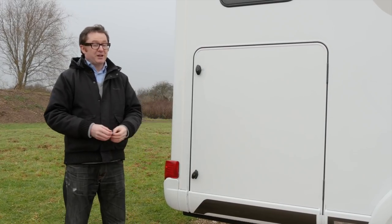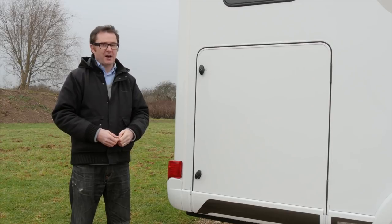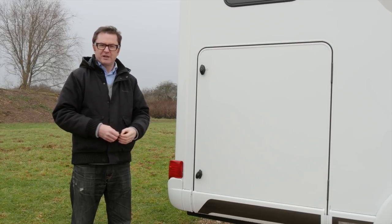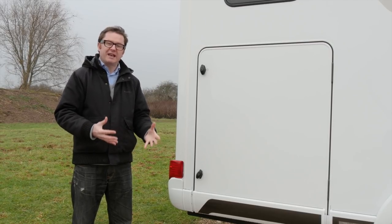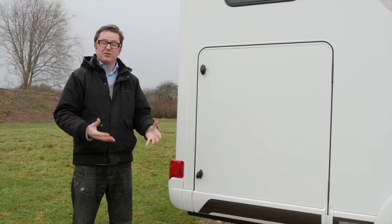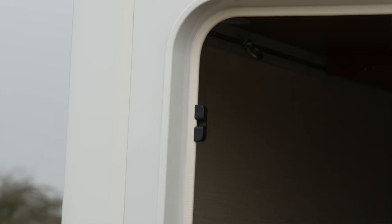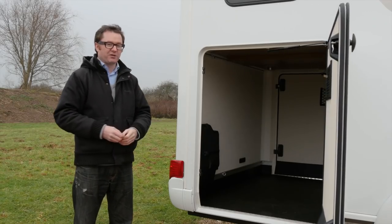This new range has been completely re-engineered, and that includes from the chassis upwards. They've made certain economies — they've retained the strength but they've taken out some weight. And obviously one of Hymer's signature features, the rather large rear garage, with a loading capacity of 350 kg, will still feature on a vehicle like this.